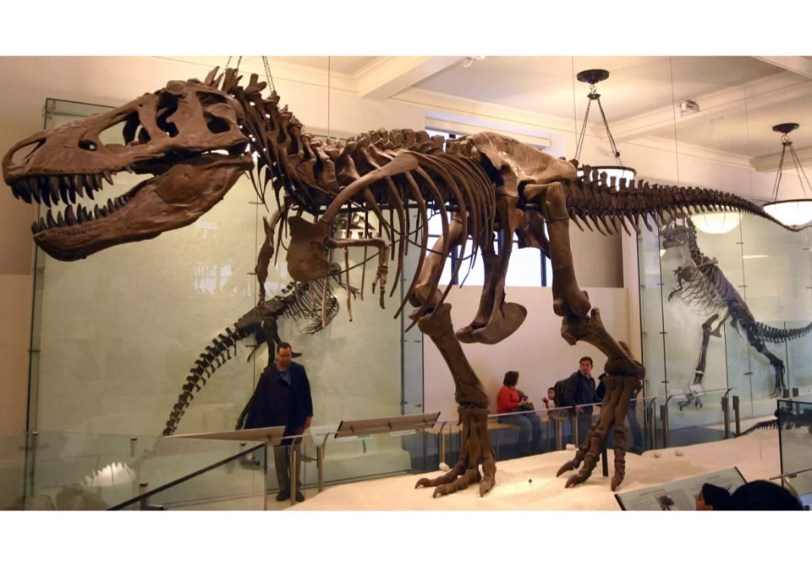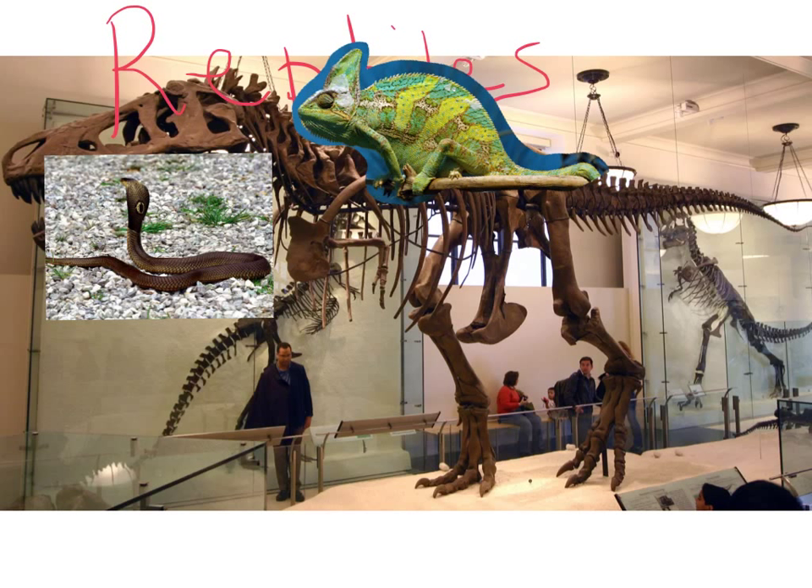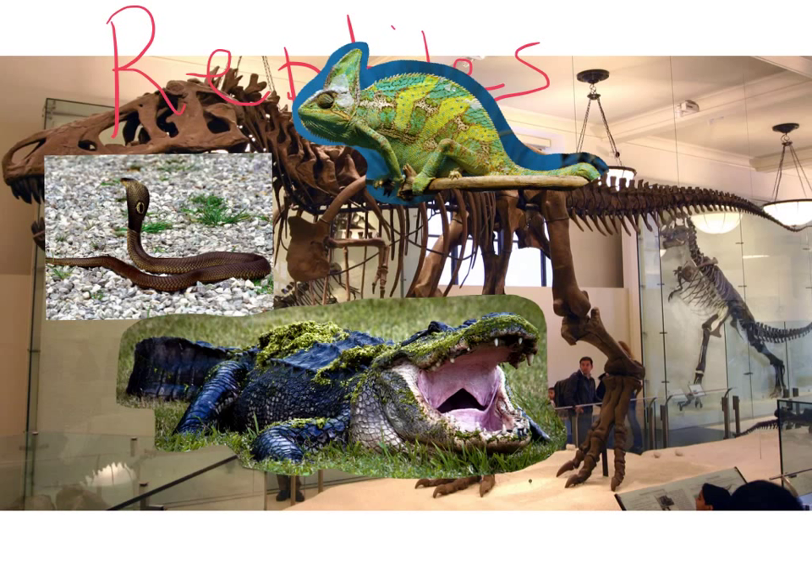The next group of vertebrates we're going to discuss are reptiles. Reptiles include animals such as snakes, lizards, crocodilians, and turtles and tortoises.